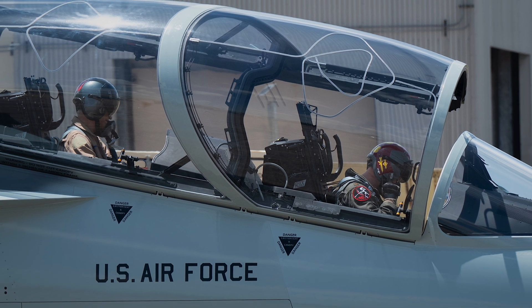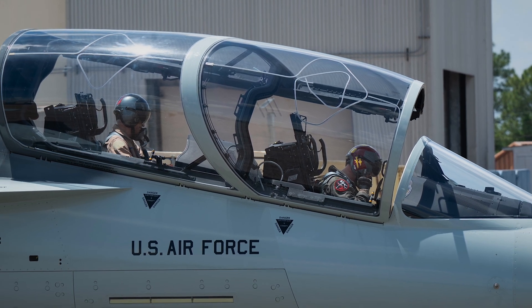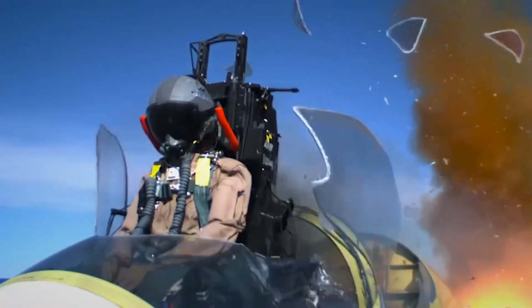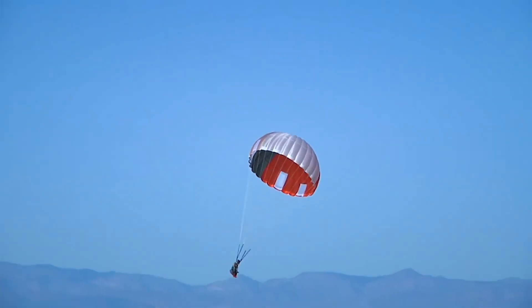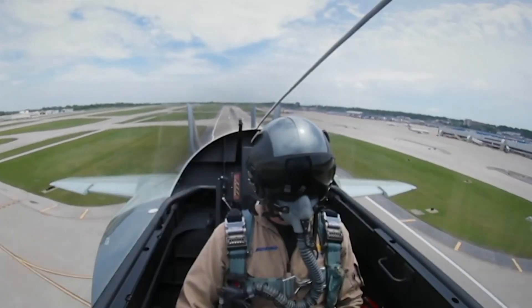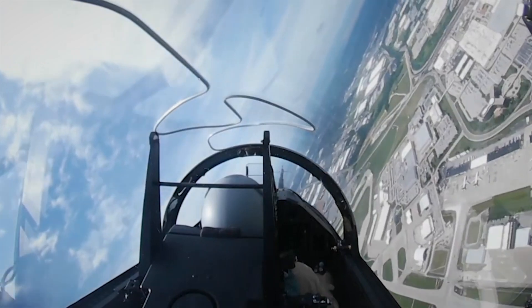Safety is paramount, and here too the T-7A shines. The aircraft features zero-zero ejection seats, meaning pilots can eject safely even at zero altitude and zero airspeed. It's equipped with redundant flight systems, fly-by-wire controls, and next-gen training safety.